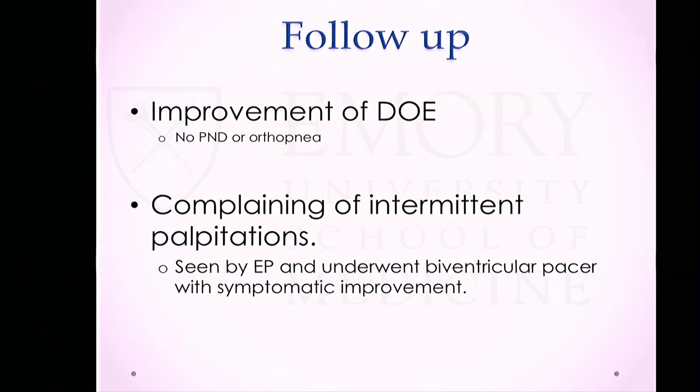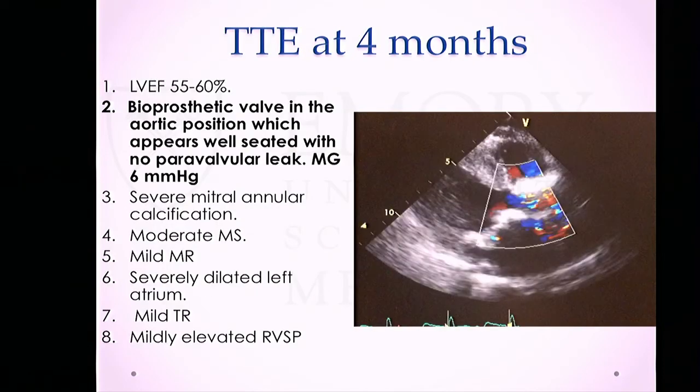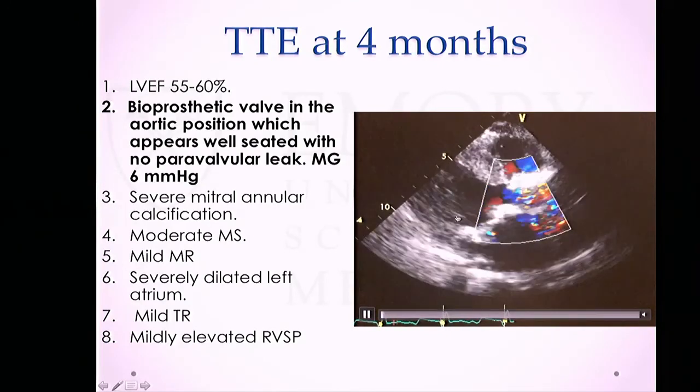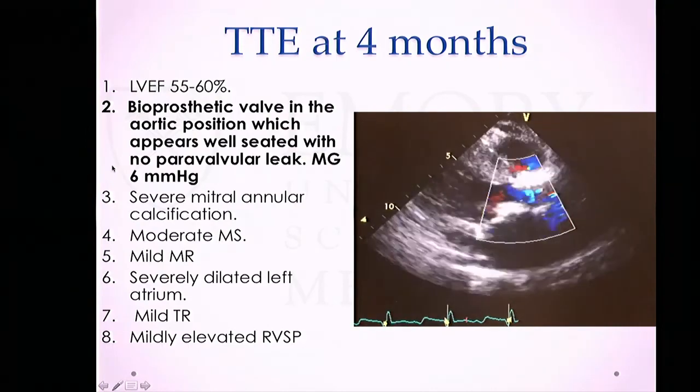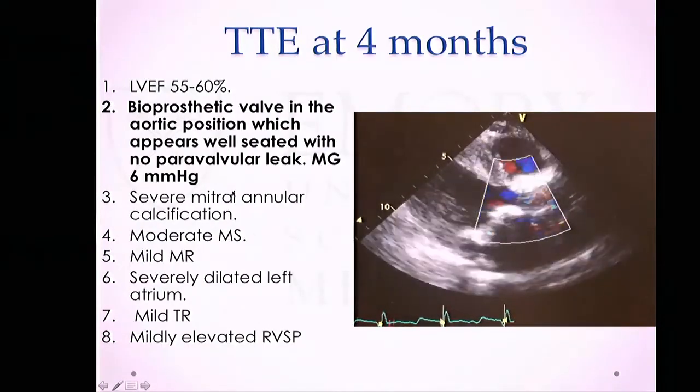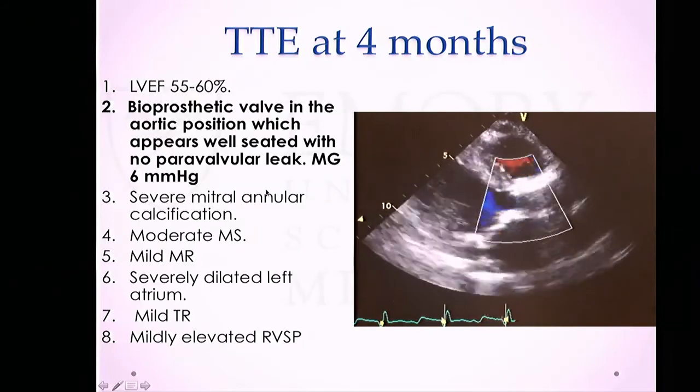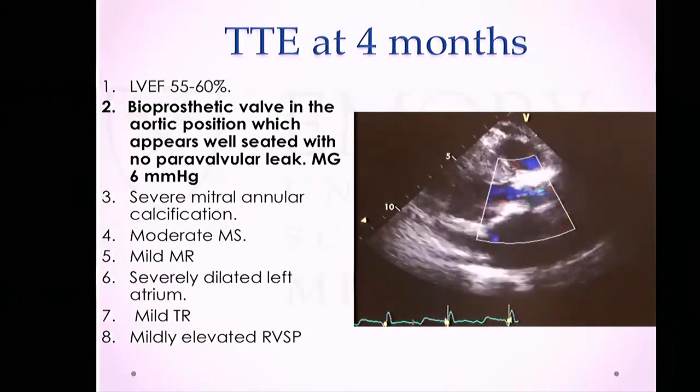On follow-up, the patient reports feeling better. Her dyspnea on exertion has drastically improved; she no longer has PND or orthopnea. She continued to complain of palpitations, and given her underlying conduction disease, she was seen by EP, who felt a biventricular pacemaker was necessary — which was done with improvement of symptoms. Follow-up echo shows the bioprosthesis with no AI from the parasternal long axis view, and the A-gradient improved to 6mm at four months. She continues to have severe mitral annular calcification and moderate MR requiring close follow-up, but she is clinically improved with a well-functioning valve at four months.